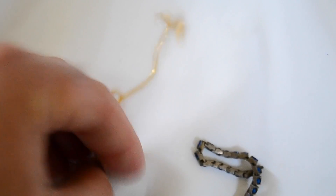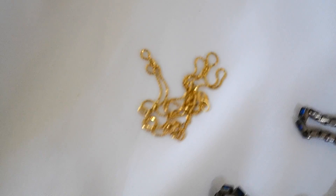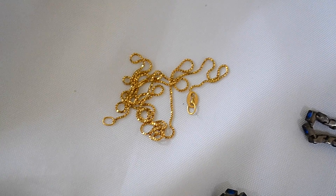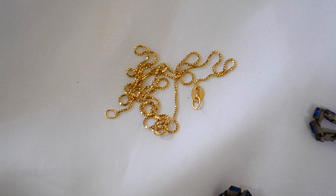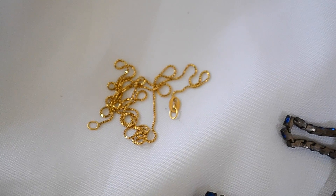And then I also got this fourteen karat gold chain. I paid ten dollars for the gold chain and a little bit of the costume jewelry. That's marked fourteen karat Italy. Weighs about 1.3 grams, so still about twenty, maybe twenty-five dollars worth of scrap. So nice little pick up there.